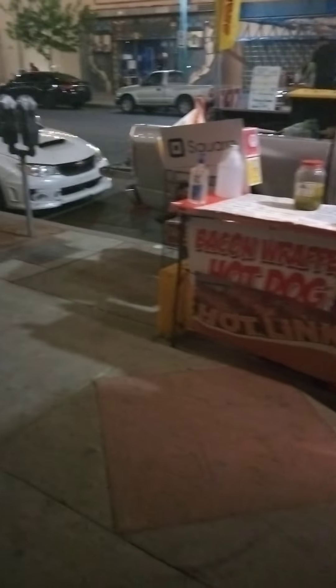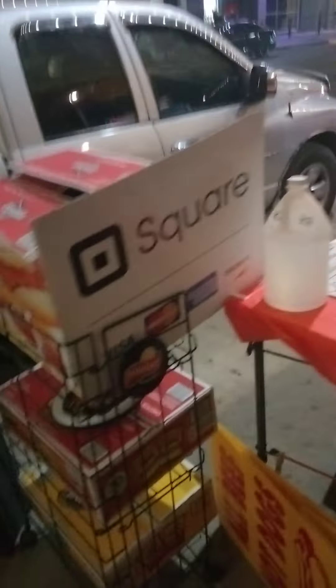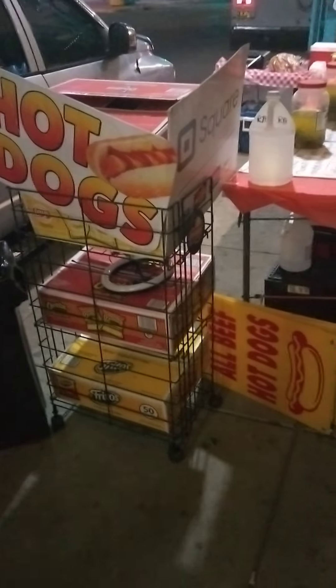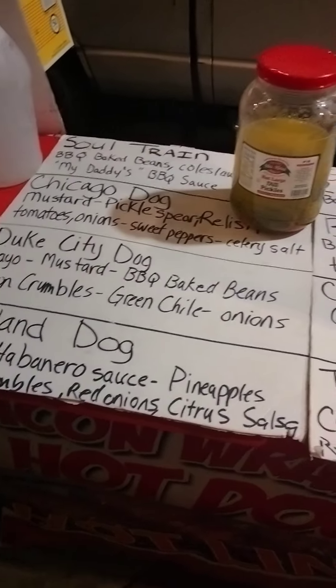Hey y'all, what's going on? This is my train station hot dog setup. Look at my setup — hot dog square sign, my hot dog sign. Specialty dogs, bacon wrap hot dogs, hot links — the toppings and everything.